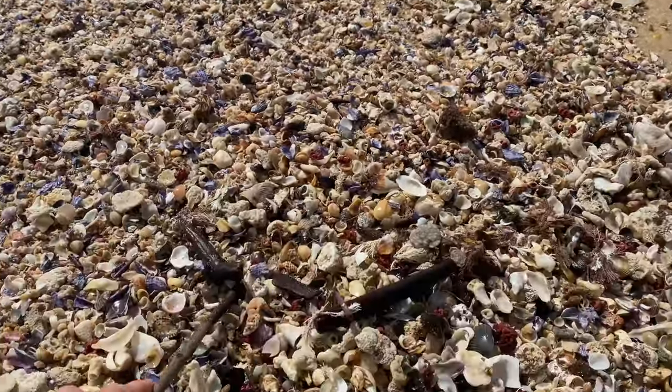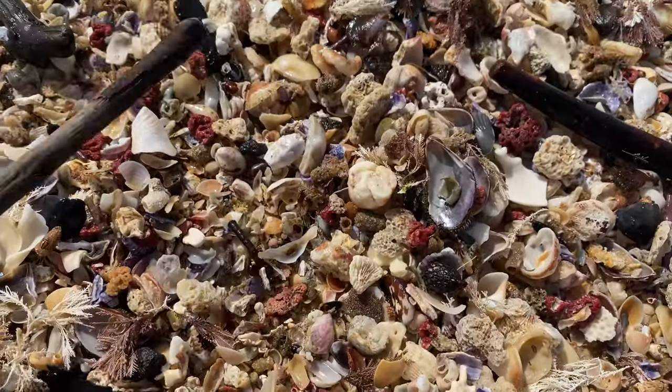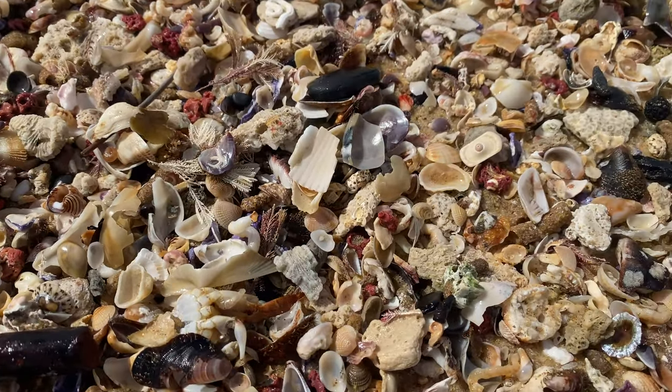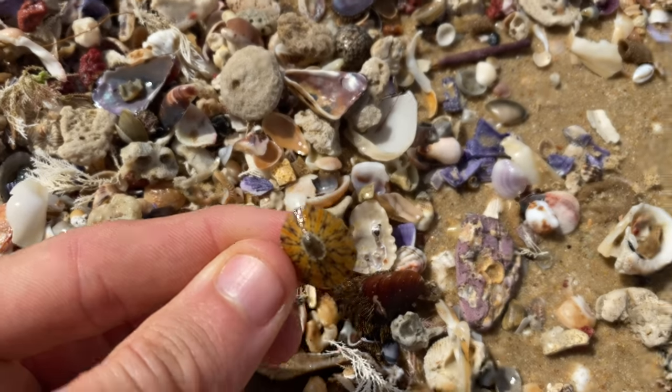The water's still coming up — that's good, it means it's bringing more in. Hopefully. There's another limpet — nice one, really cool colour.